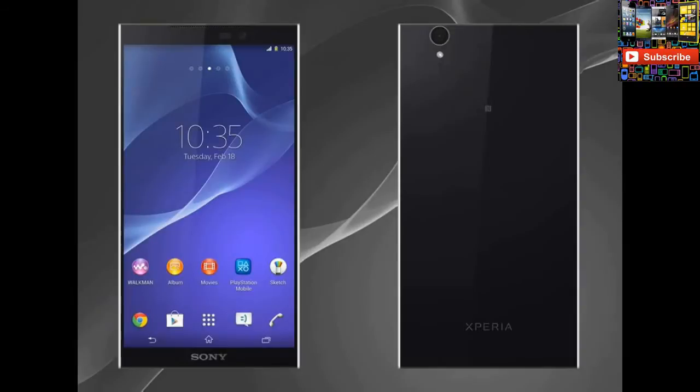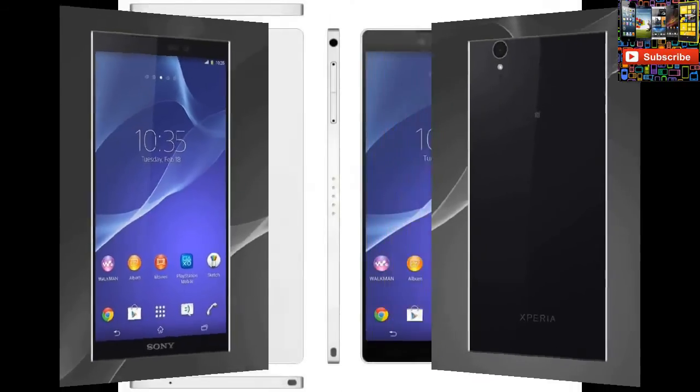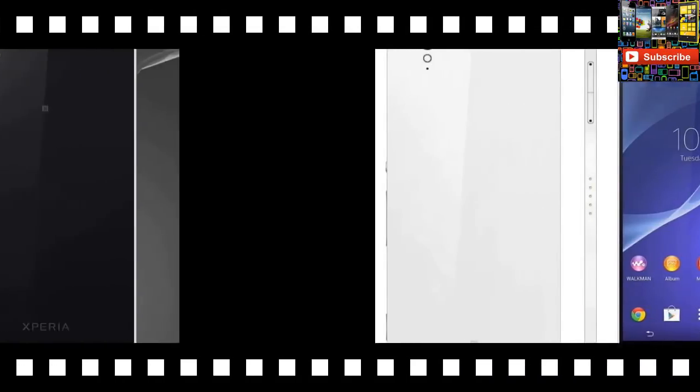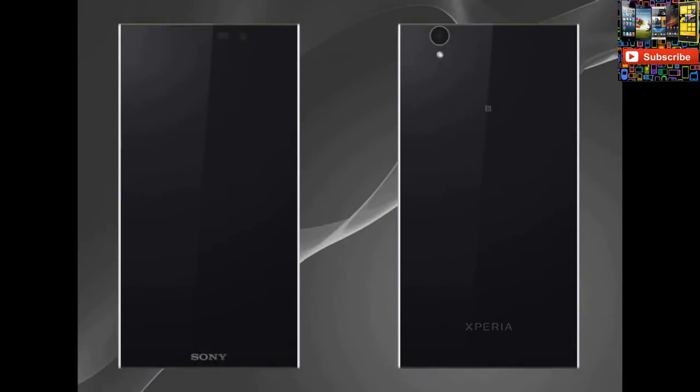The 28.7 megapixel camera would deliver digital camera quality, with the ability to capture sharp images in high resolution even in low light, and blur-free images. Taking selfies even at night won't be a problem for those active on photo sharing sites. The Sony Xperia Z3 is expected to be slimmer with a much larger 5.5 inch display.